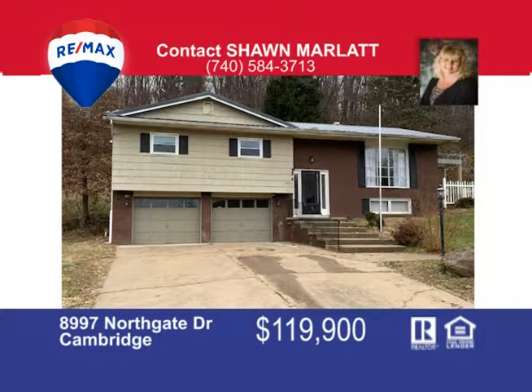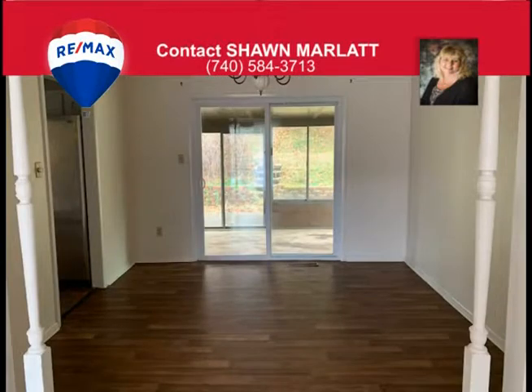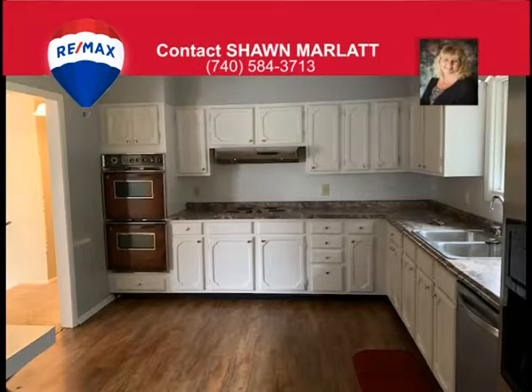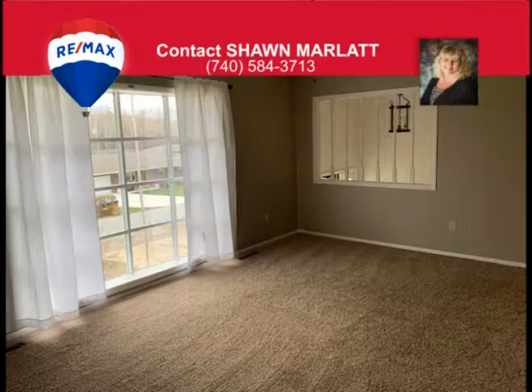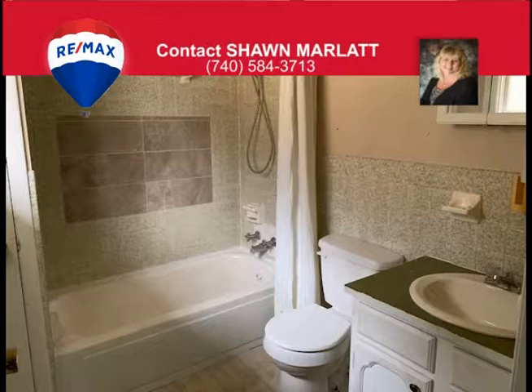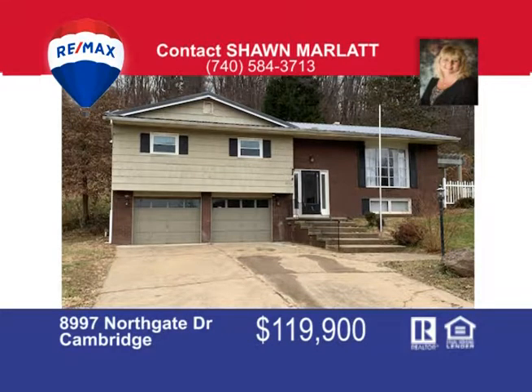Christmas special and no time to wait for this amazing three-bedroom, three-full-bath split-level home with two-car attached garage, eat-in kitchen, formal dining room, and sunlit living room with a full-finished family room in the basement and a wood-burning fireplace, plus ample storage in the basement. The master suite has its own bath and double closets, and there are some new windows, a newer metal roof, furnace, central air, hot water tank, and some newer flooring. This great starter home has an enclosed sunroom and a fenced patio area situated on a double lot with a paved driveway and is ready for occupancy. Call Sean Marlatt at 740-584-3713 today for a showing.